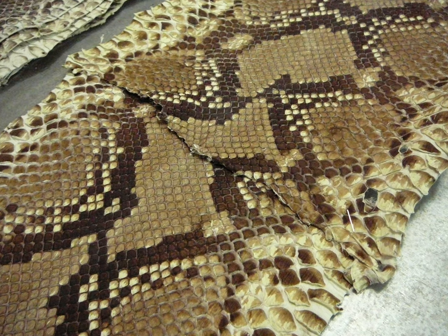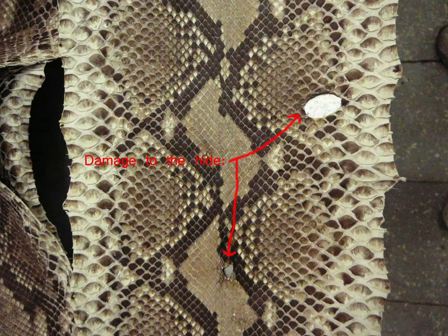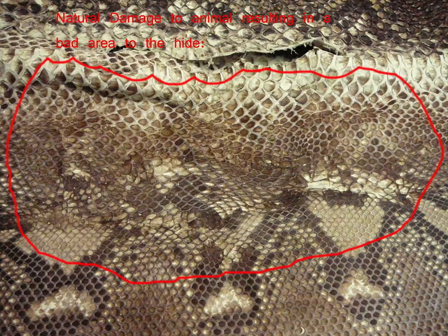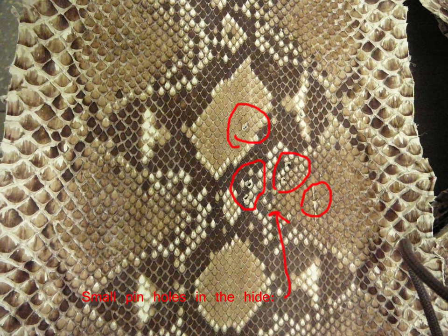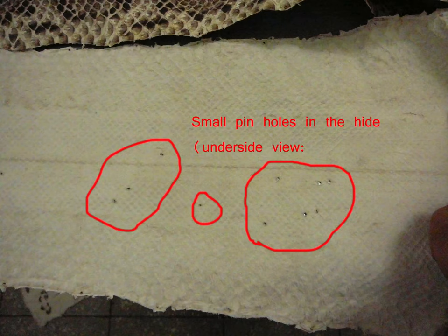Some of the hides have damage, so they discount the hides accordingly — due to holes in the animal, defects from the tanning, or the animal getting involved in a fight while it was alive. They'll discount the hides based upon the area of the damage itself. It's not a lot, but it's maybe a meter here or there.